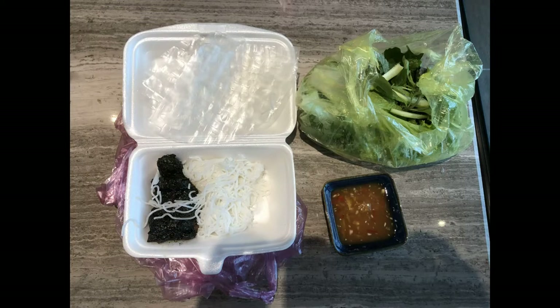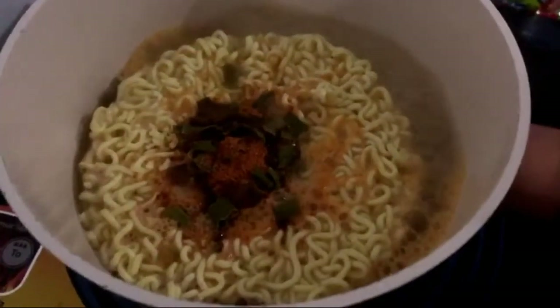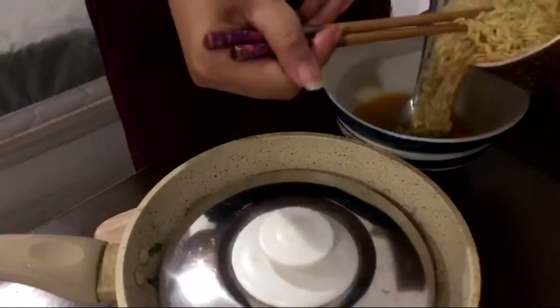This is kind of like my before-dinner snack — it was so good. Then for dinner I had Korean instant noodles with the leftover squid from the other morning.